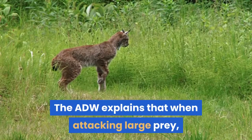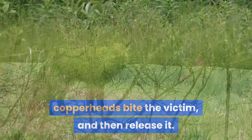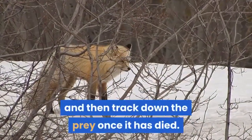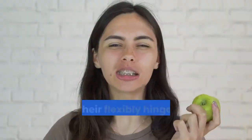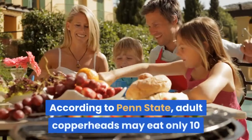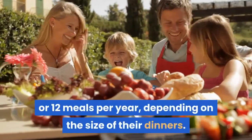When attacking large prey, copperheads bite the victim and then release it. They let the venom work and then track down the prey once it has died. The snakes usually hold smaller prey in their mouths until the victim dies. Copperheads eat their food whole, using their flexibly hinged jaws to swallow the meal. Adult copperheads may eat only 10 or 12 meals per year, depending on the size of their dinners.